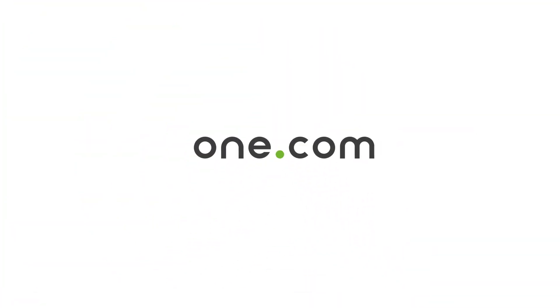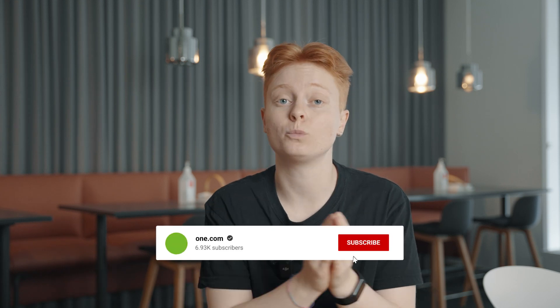Stay until the end and we'll also reveal how you can get more subscribers to your newsletter with five simple tips. Hello everyone, my name is Daniela and I'm a content creator here at One.com. We've helped millions of customers start and host their own website, online shop and professional email.